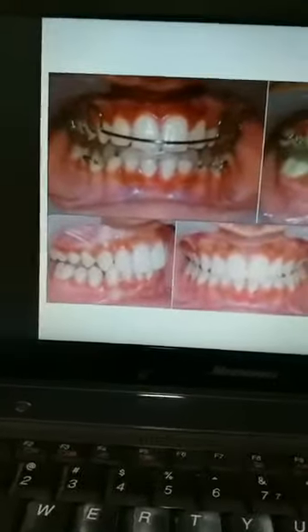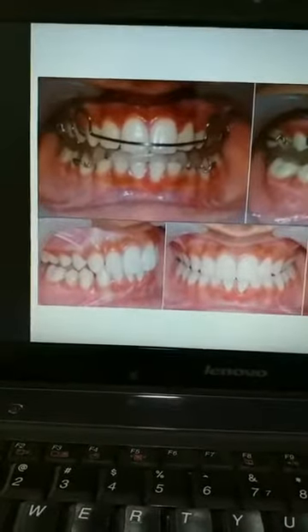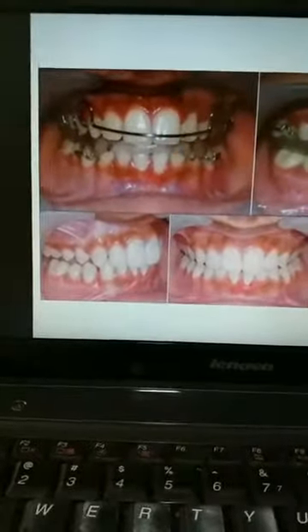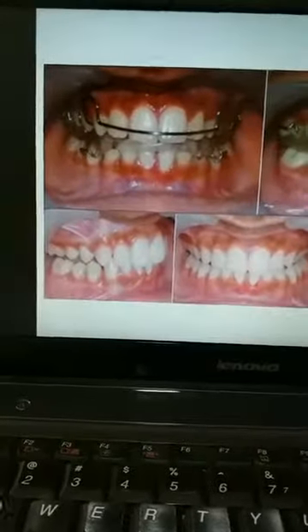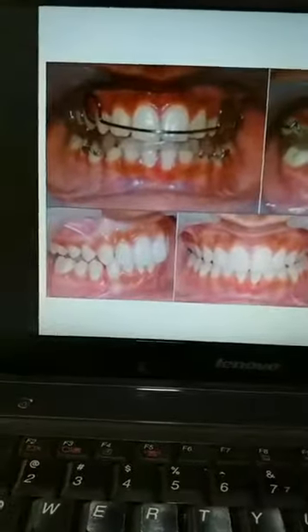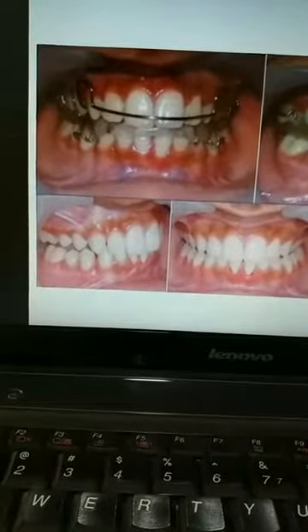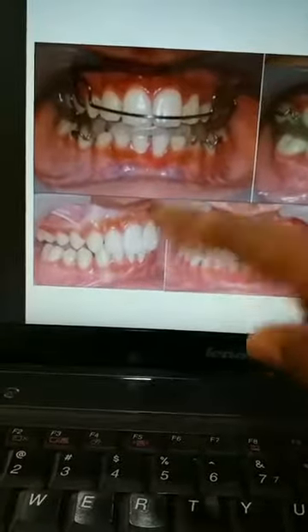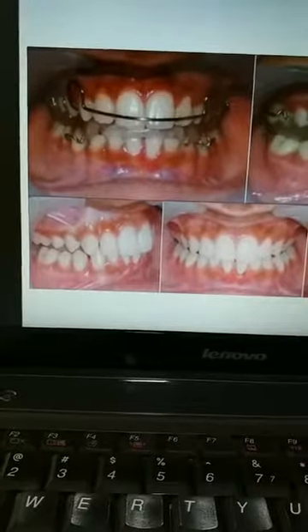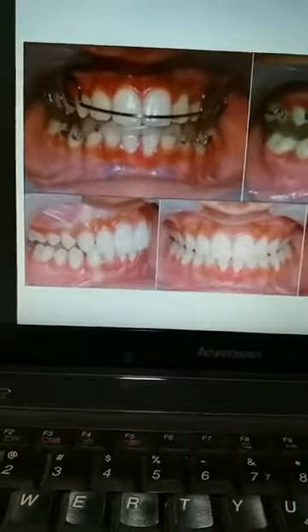Once this appliance is used for a period of 8 to 12 months, this is the end result. You can see how the teeth were protruding before and how they appear now. The basic thing we have done is move the lower jaw forward. As the lower jaw comes forward, the proclination of the upper teeth, which was very much apparent earlier, becomes less evident.